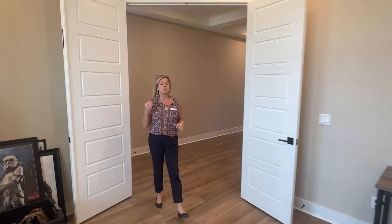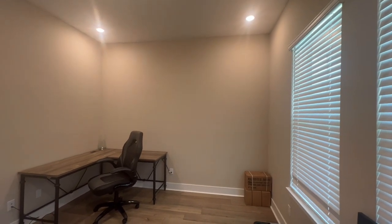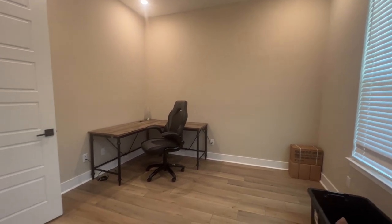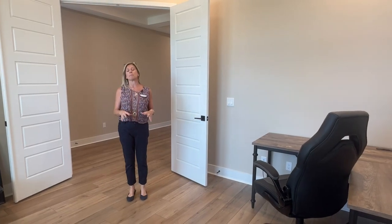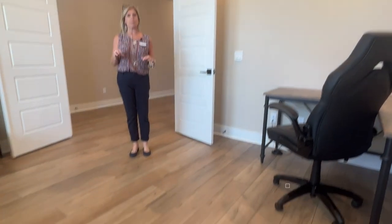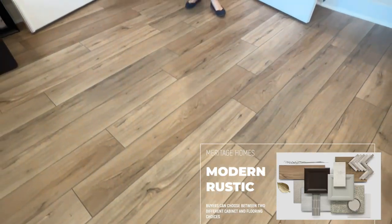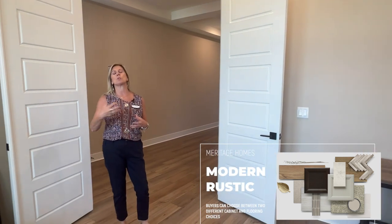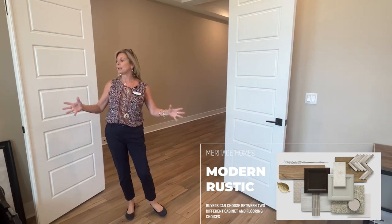So as we go through the home, this builder has design packages or collections. They are all beautiful, top to bottom, and they've got their own versatility built into each of them. This design collection is called the Modern Rustic. They chose the LVP flooring — there's also a tile flooring choice. They chose a painted harbor cabinet, but there's also a darker cabinet option. We'll talk about that as we go through.